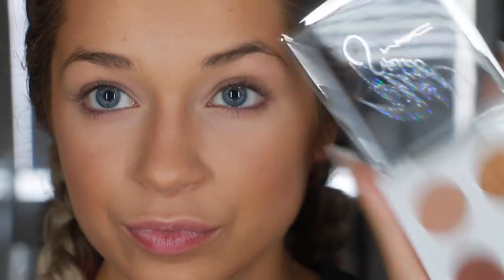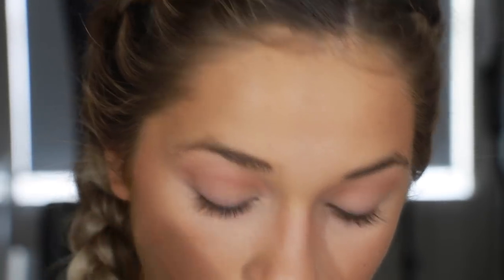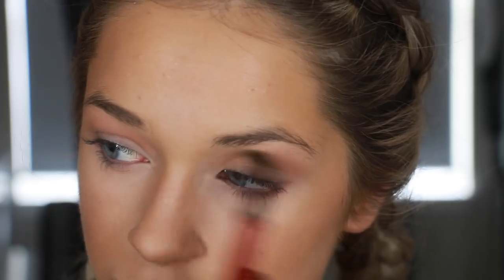Now we're going to move on to the eyeshadow. This is the Patrick Star x MAC collection. I'm taking one shade - the palette doesn't have individual names on the back - but it's like a warm brown with a pink undertone, really really pretty. So I'm throwing this into my crease on both of my eyes and I'm also going to line my lower lash line with this.